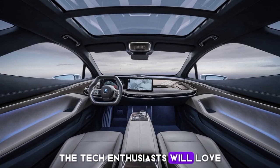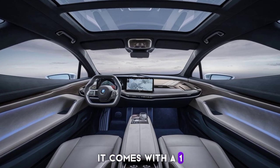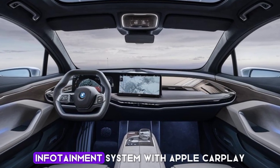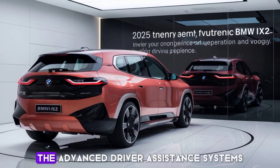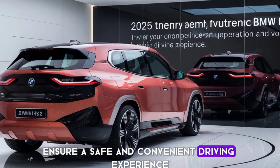Tech enthusiasts will love the Sorento's cutting-edge features. It comes with a 12.3-inch digital instrument cluster, a 10.25-inch touchscreen infotainment system with Apple CarPlay and Android Auto, and a powerful Bose sound system. The advanced driver assistance systems ensure a safe and convenient driving experience.